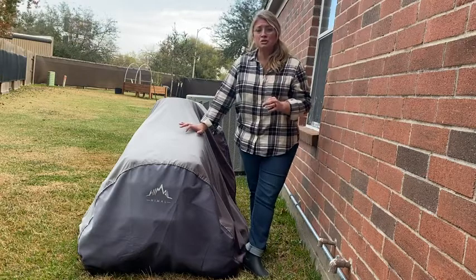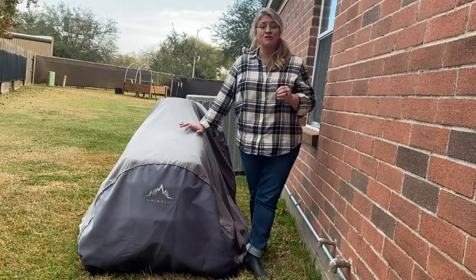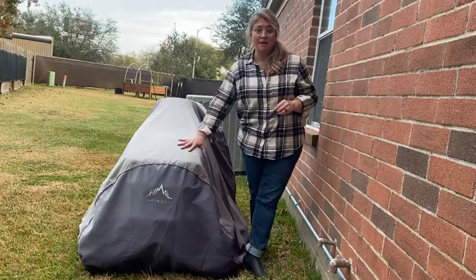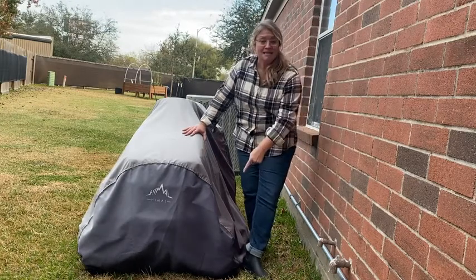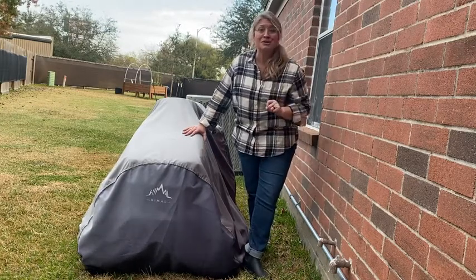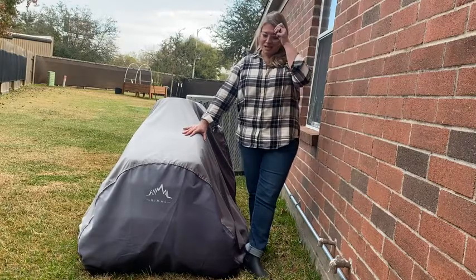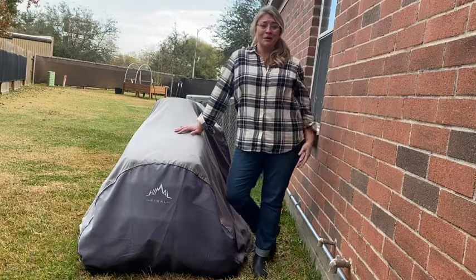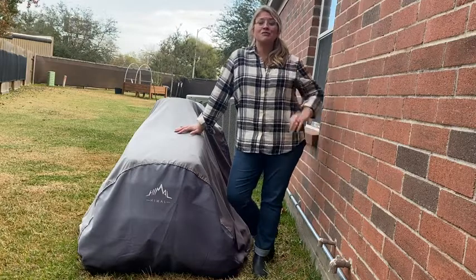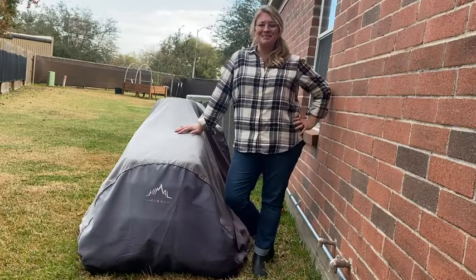This cover is not only durable but it protects against UV rays, which means my little riding lawnmower under here is being protected. It has an elastic bottom so no little critters are going to be getting in, and look how big this is — this fits a 54 inch mower. Provides that full coverage you need. That's my point of view.